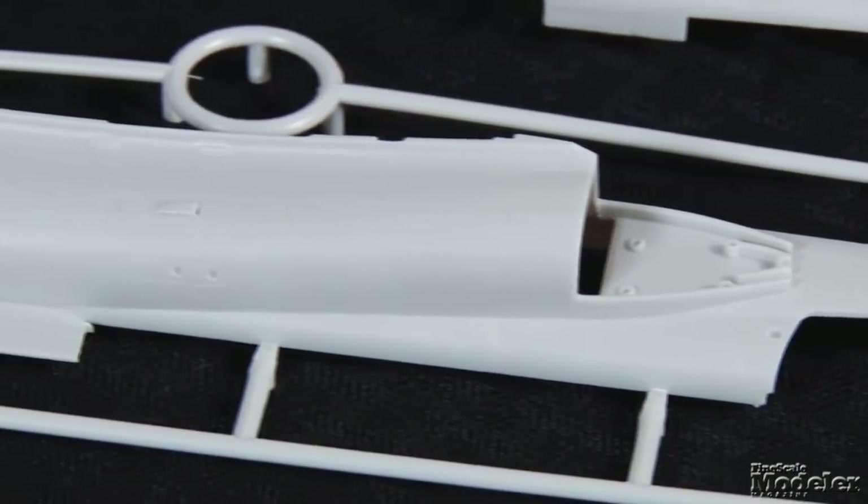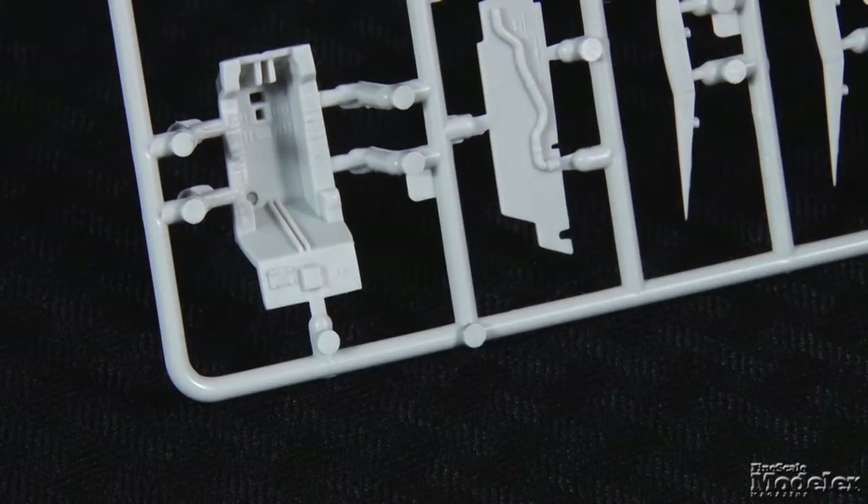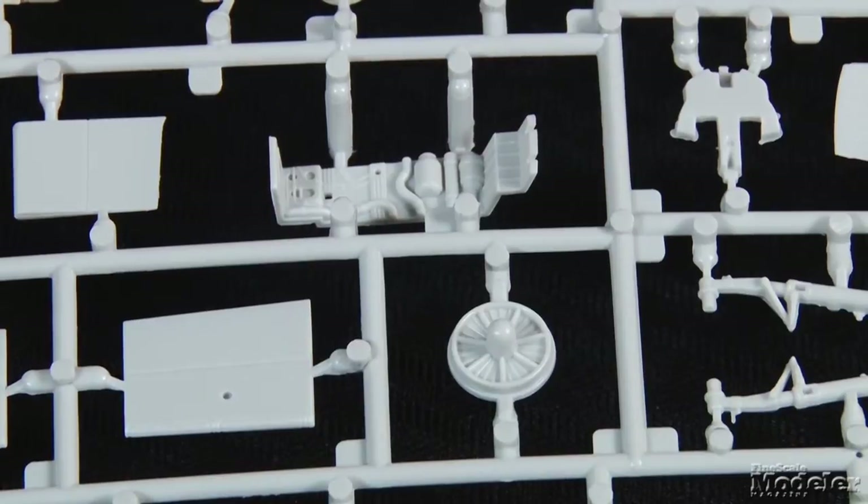Our second kit today is Kinetic's 1/48th scale F-21A Lion. This is Kinetic's second release of an Israeli Kefir. The Kefir was developed in Israel when they installed GE J-79 engines into French Mirage fighters. This kit represents the early C-1 variant with small canards. The US Navy and Marine Corps both used C-1s as aggressor aircraft — they're the ones that designated the Kefir the F-21. The gray plastic parts feature slightly heavy engraved panel lines and rivets that should look okay under a coat of paint. The cockpit includes a five-part ejection seat, instrument panel, a decent tub with raised console details, and controls.